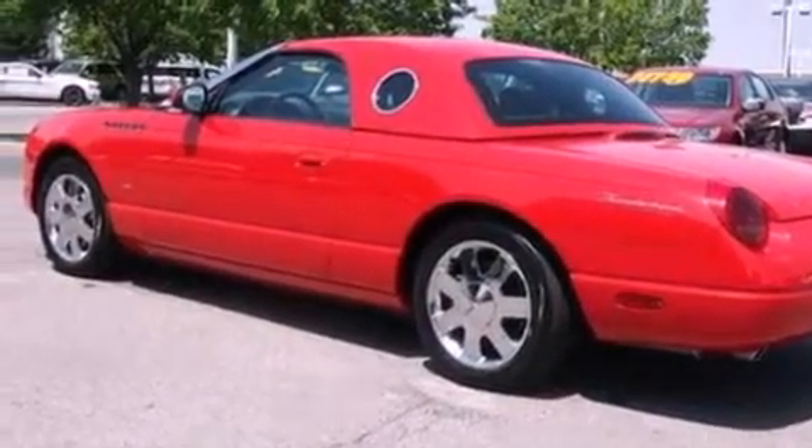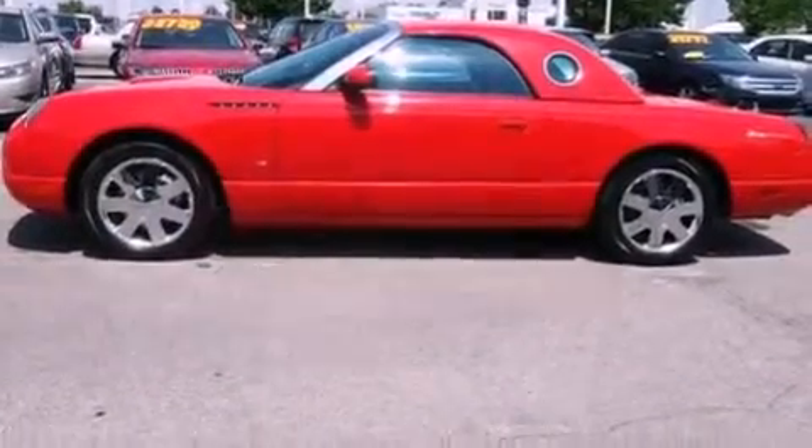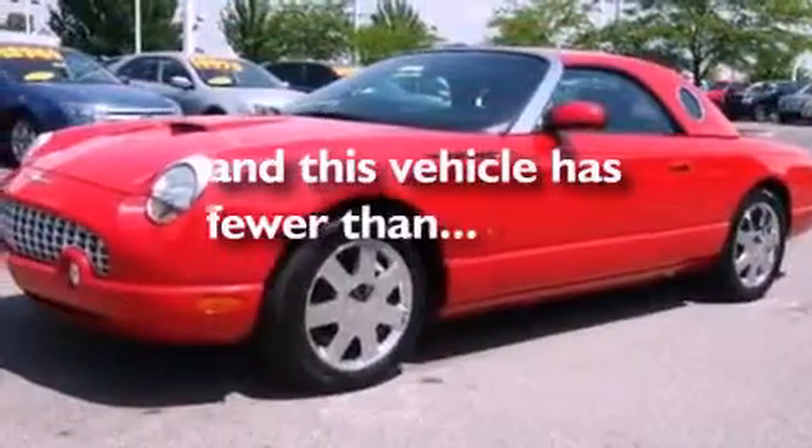4-wheel independent suspension, 17-inch wheels, a traction control system, air conditioning. And this vehicle has fewer than 26,000 miles on the odometer.